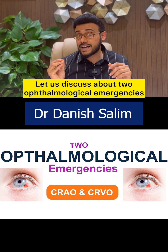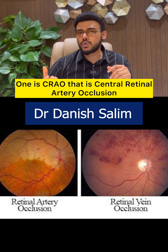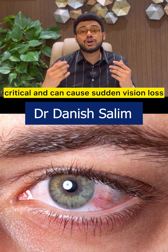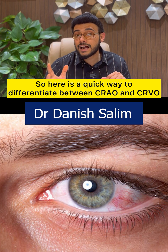Let us discuss two ophthalmological emergencies. One is CRAO, that is central retinal artery occlusion, and CRVO, that is central retinal vein occlusion. Both conditions are critical and can cause sudden vision loss. Here is a quick way to differentiate between CRAO and CRVO.